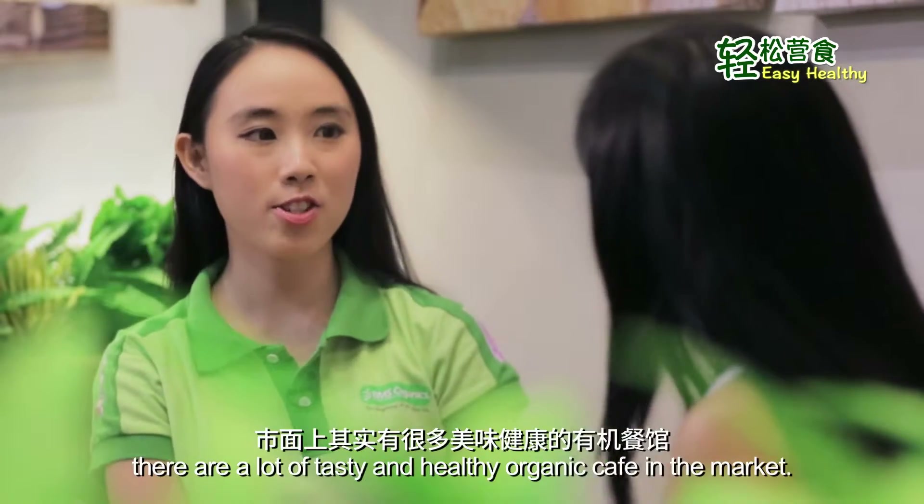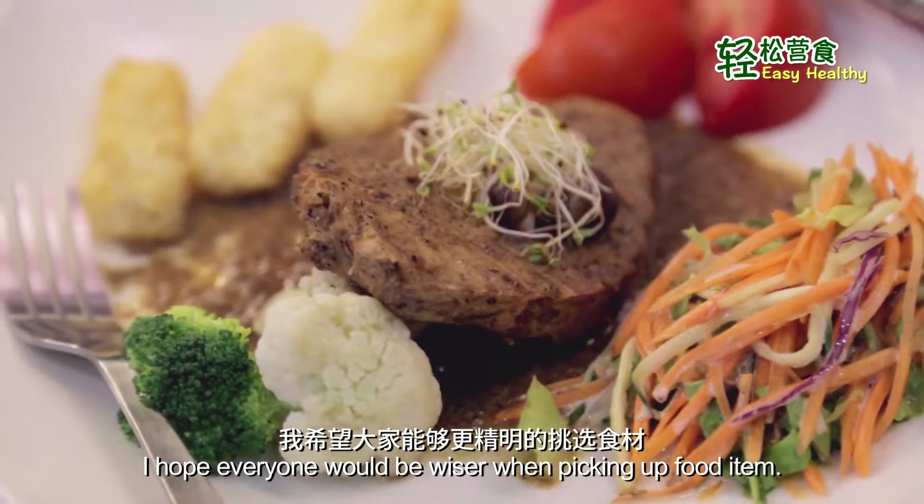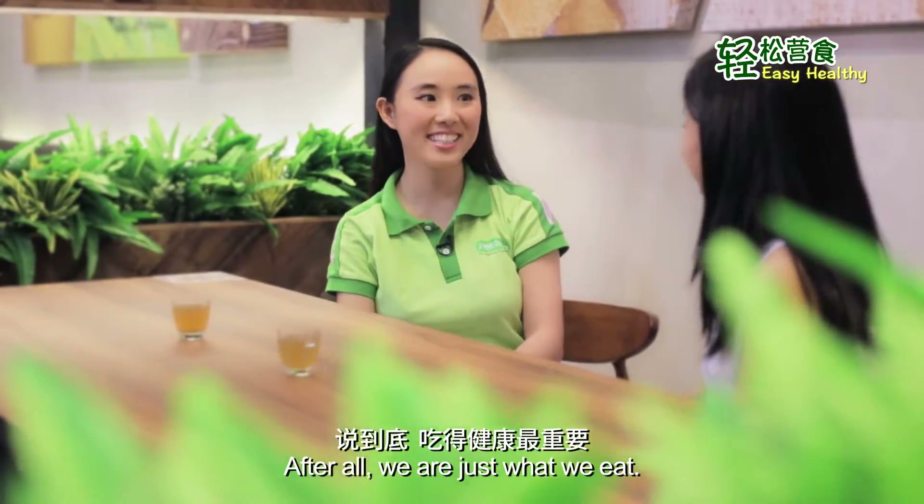You know what, there are a lot of tasty healthy organic cafes in the market. I hope everyone will be wiser when picking up food items. After all, we are just what we eat. Yeah, thanks Penny.